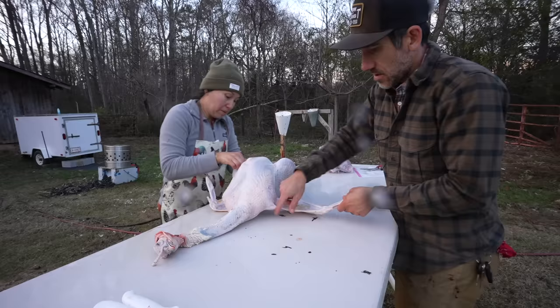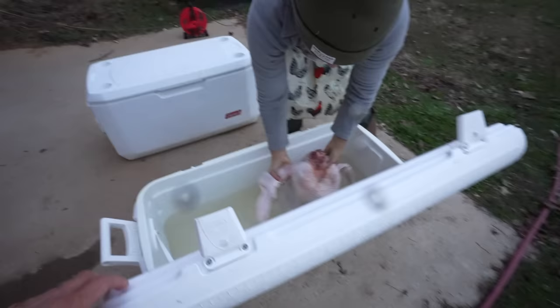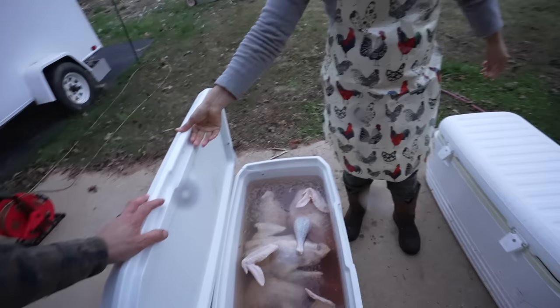Lorraine's hands are frozen — her hands are wet and frozen. I had the scalder so my hands are okay. A big, heavy bird — look at that big turkey right there. Good job. We did it — six turkeys done before sunset.